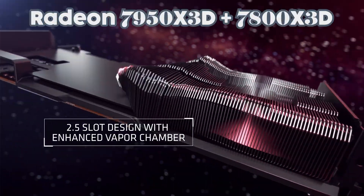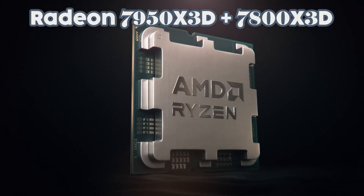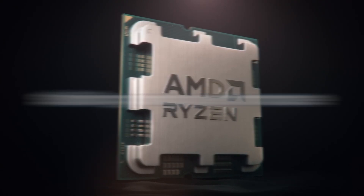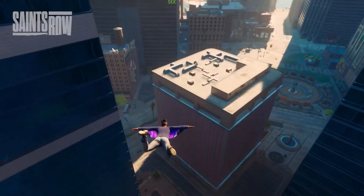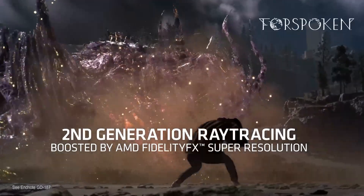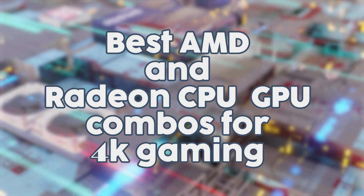As a side note, we compared the Radeon RX 7900 XTX with the Ryzen 7 7800X3D and it will still give you similar results without any bottlenecking issues if that's what you're after. However, since we had future-proofing in mind, we chose to pair the 7900 XTX with the 7950X3D instead, as future titles will benefit from the extra cores and threads that the 7950X3D has.